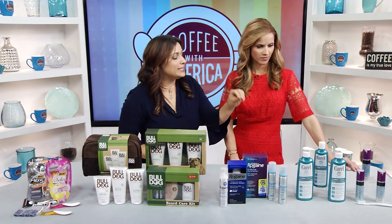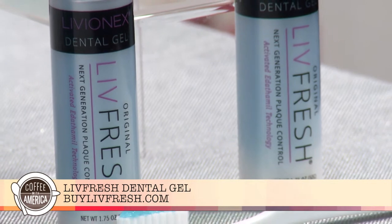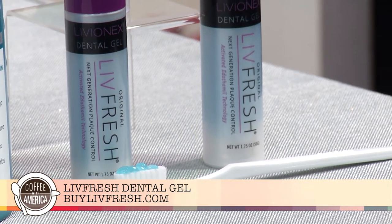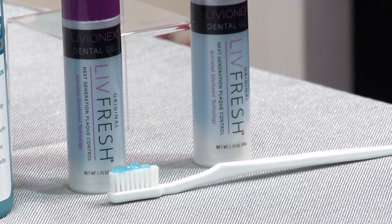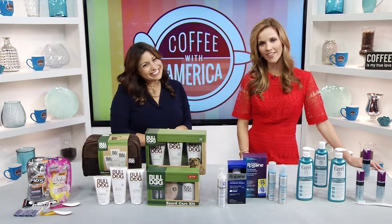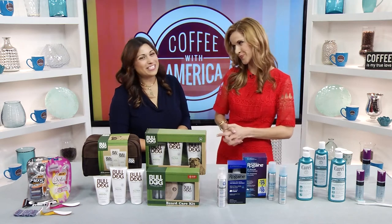Now, lastly, we have a dental gel. This is Live Fresh — Silicon Valley's answer to traditional toothpaste. It uses technology based on over 10 years of research with two U.S. universities. Brushing with Live Fresh repels plaque from the teeth, so it gives you the same squeaky clean feeling as after a professional cleaning. You can get it at buylivefresh.com. Lifestyle expert, thank you so much for coming. Thanks so much.